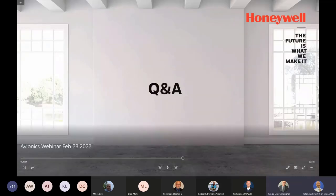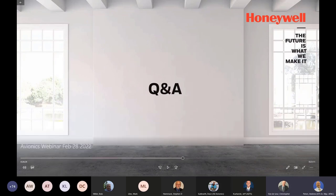Thanks very much, Stephen, for the update there with the operational performance of the RDR 4000 system. Just a quick check of our customers — please feel free to type a question into the IM chat window specific to Stephen's presentation. Or if you would like to ask a question now, please go ahead and do so.